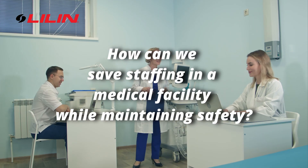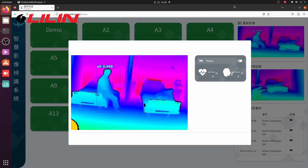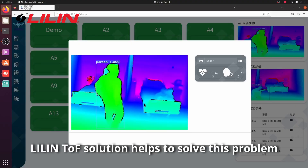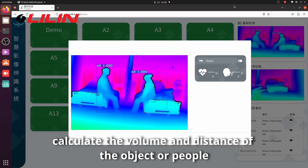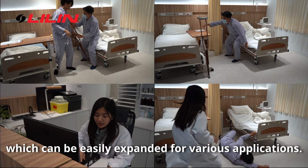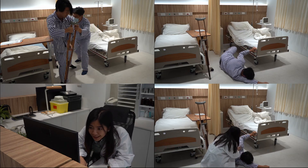How can we save staffing in a medical facility while maintaining safety? The Lilin TOF solution helps to solve this problem by using 3D object dimension detection to calculate the volume and distance of objects or people, which can be easily expanded for various applications.